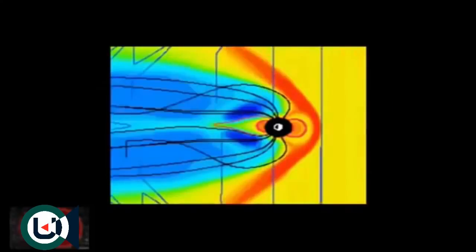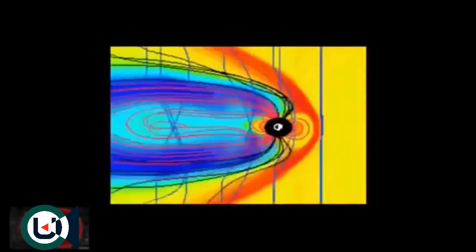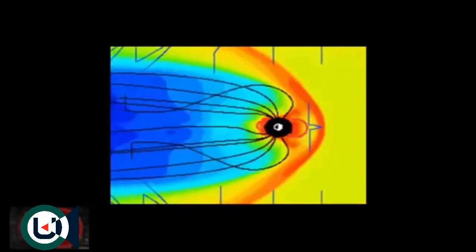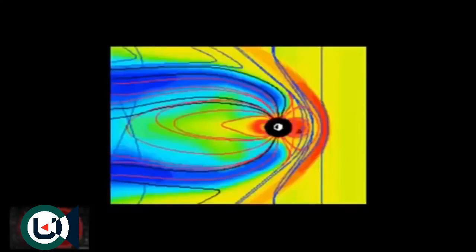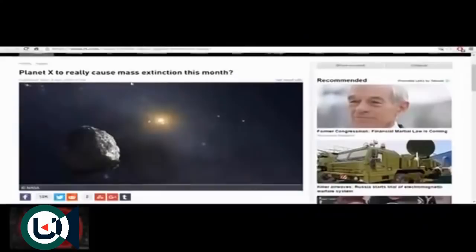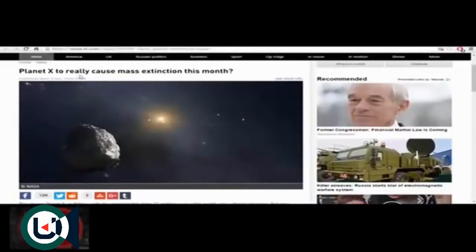People have talked about Planet X, Nibiru, Planet 7. If there's an object coming in, would it have orbiting planets? Would it have debris with it? This is some stuff that piqued my curiosity that I'm sharing with you here. All of this will be linked — I suggest you go to the Caltech thing and watch the whole video.